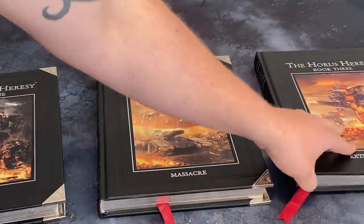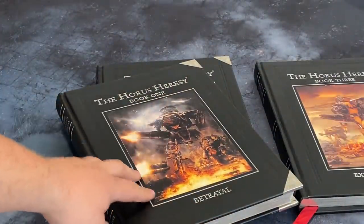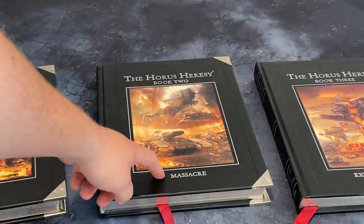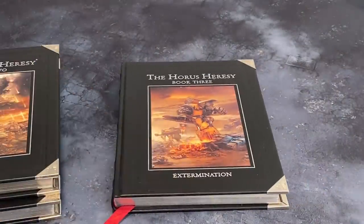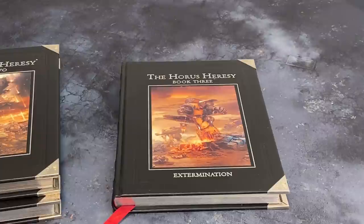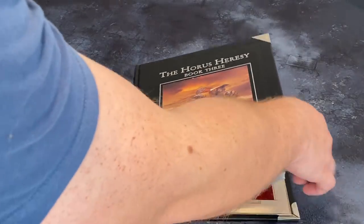Fantastic trilogy. We cover the Isstvan Legions — Sons of Horus, World Eaters, Emperor's Children, Death Guard in Betrayal; Night Lords, Word Bearers, Iron Hands, and Salamanders in Massacre; and in Extermination, Raven Guard, Iron Warriors, Imperial Fists, and Alpha Legion. We have the Battle of Paramar, the Battle of Phall, and the winding up of Isstvan V.